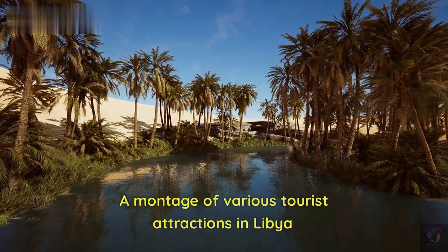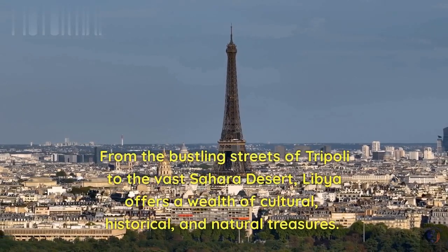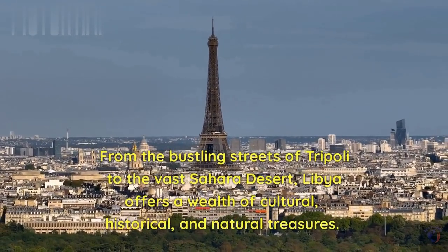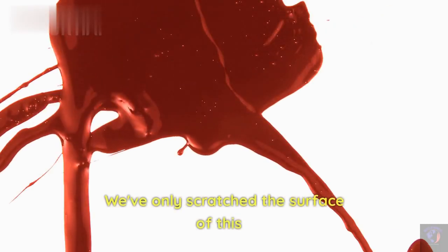A montage of various tourist attractions in Libya. From the bustling streets of Tripoli to the vast Sahara Desert, Libya offers a wealth of cultural, historical, and natural treasures. We've only scratched the surface of this remarkable country.